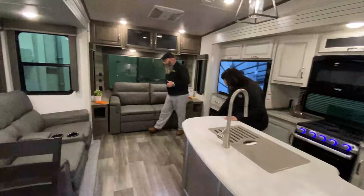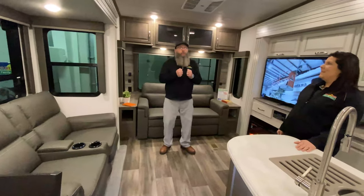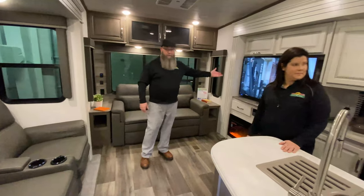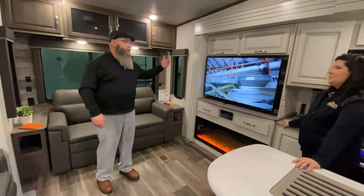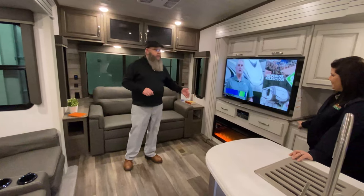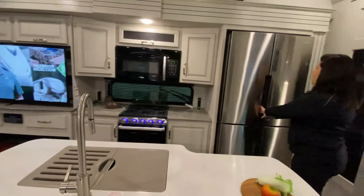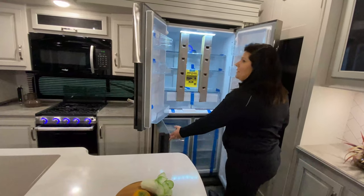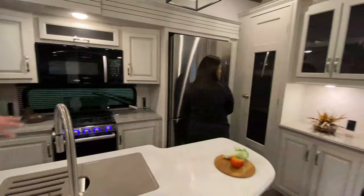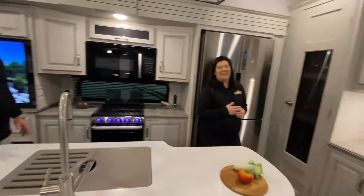Inside the Cougar is a rear living room floor plan with a great big sofa back here - a tri-fold sofa that makes a bed. The chairs have heat and massage, and there are USB chargers so you can charge your phone while streaming Netflix, Hulu, Peacock, or whatever you're watching. There's also a fireplace. It's got a full residential refrigerator, which is awesome for keeping all your food. And over behind the living area is a coffee bar - that's where you put your Keurig, espresso machine, or Nespresso machine.